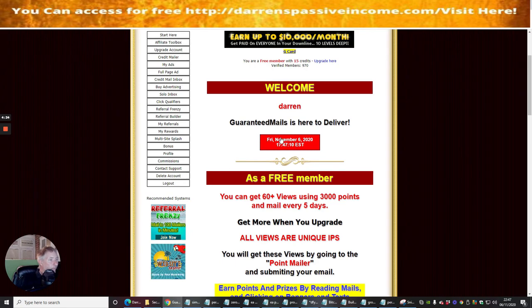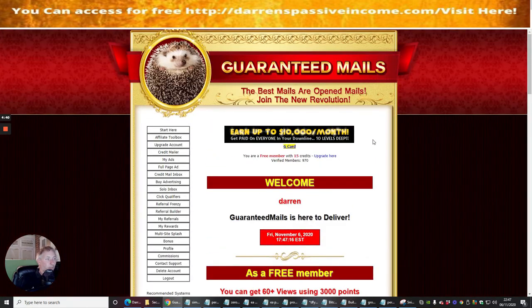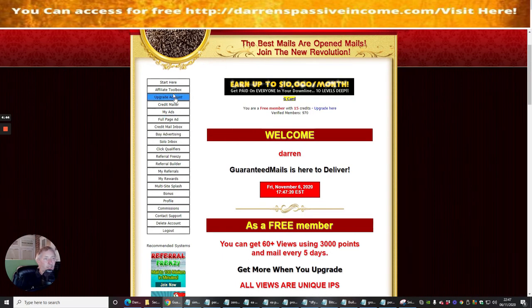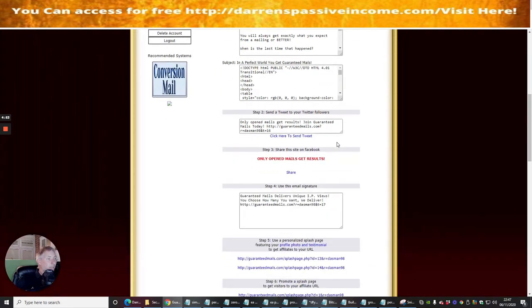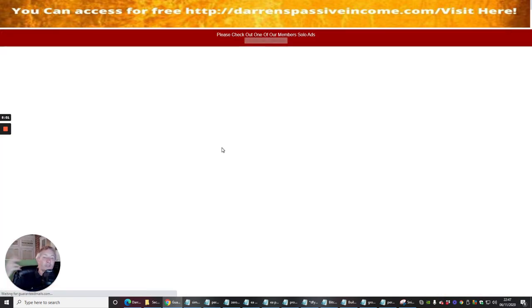Guaranteed Mails launched on Friday, November 6th, so this is a very new site — quite a cool one actually. If you can't find your affiliate link, you can go to the Affiliate Toolbox, click on that, and it will open up your affiliate link right there.